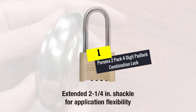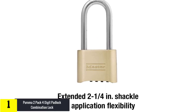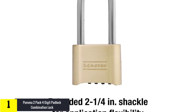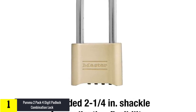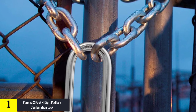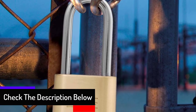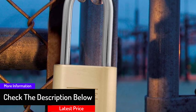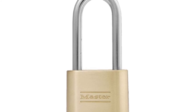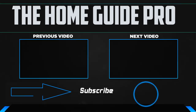And finally at number 1, we have the Puroma two pack four digit padlock combination lock. The Puroma combination lock is built to last and will keep your valuables safe. It is made with a special design that gives you a clear view whenever you are setting the codes. It has four digit numbers allowing you to reset up to 10,000 combination codes, which you can change at any time. The lock can be used in many places such as a toolbox, sports locker, gym locker, schools, and more. Its numeric combination makes things easy.